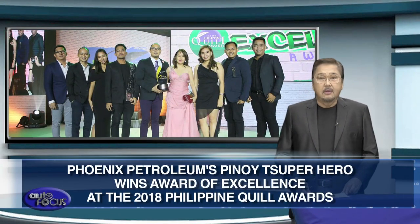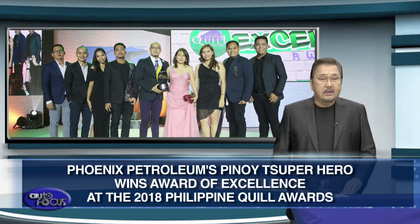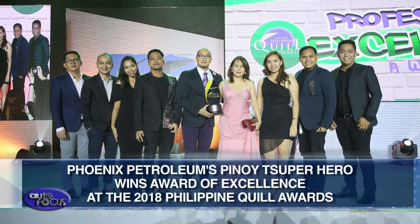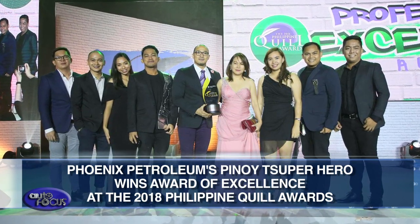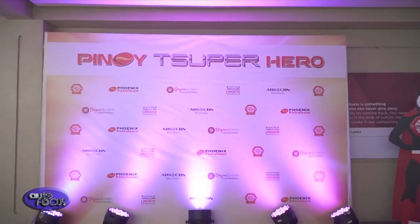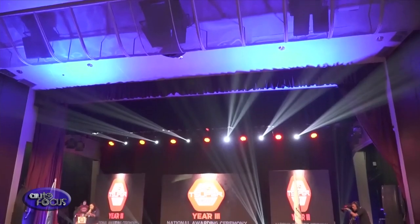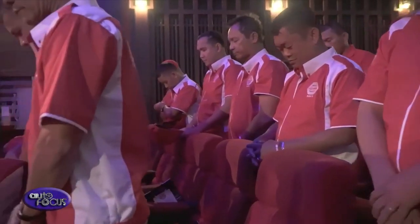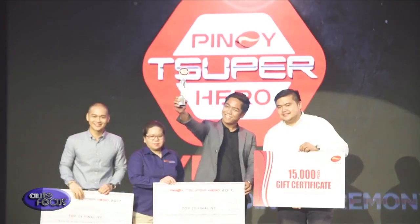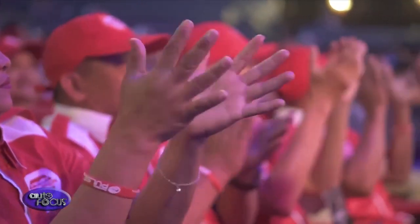Phoenix Petroleum's Pinoy Chupero Hero took home the Award of Excellence under the Community Relations category at the 2018 Philippine Quill Awards. Phoenix Petroleum's Brand and Marketing Group and the ABS-CBN Kapamilya Foundation team received the trophy during the awards night on July 9. The campaign recognizes outstanding Filipino drivers who exemplify discipline on the road, make a big difference in the community, and take steps to protect the environment. This year, the campaign received a record high of 30,000 nominations.